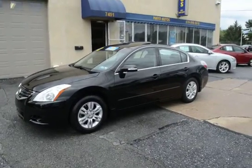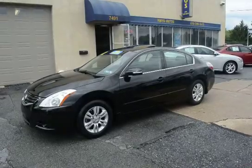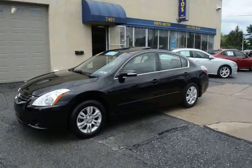Being a 2012 with those low miles, this is still covered under Nissan's new car factory warranty, which lasts for five years or 60,000 miles. This vehicle has been thoroughly serviced and 100-point checked over, and it is ready to go.